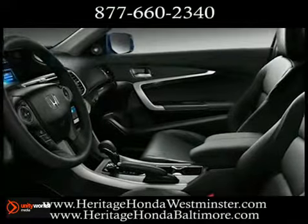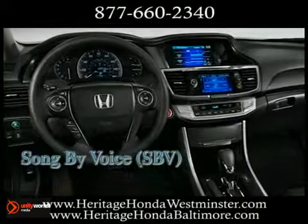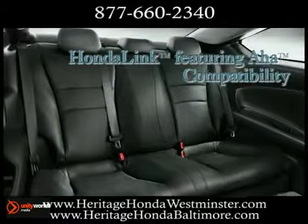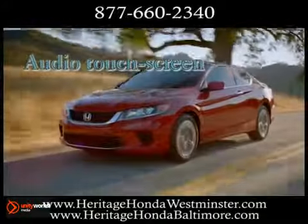Like HondaLink, with touchscreen access for all your favorite news and information. Smart Entry, a locking-unlocking system that detects your presence. And an internal hard drive with 16 gigabytes of music storage.